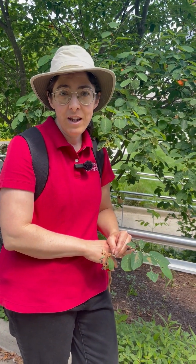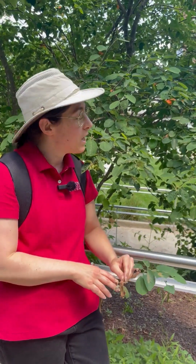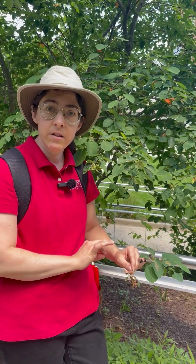Hi, this is Miri with University of Maryland Extension and today I'm going to highlight a popular flowering small native tree called serviceberry behind me. I'd like to introduce you to a couple of conditions that you might notice on a tree if you're growing them. There are two we're going to highlight today: one is a fungus, one is an insect.